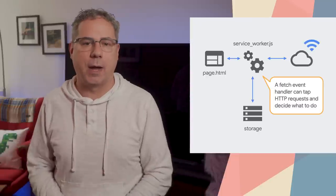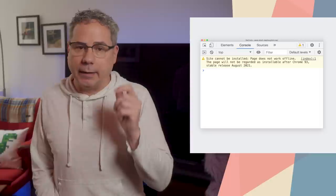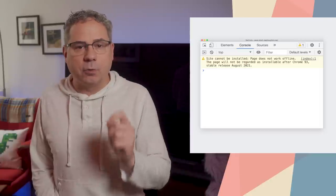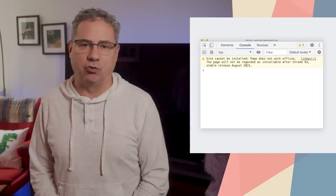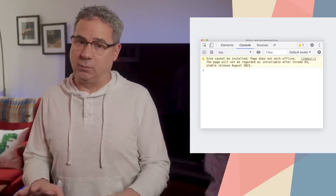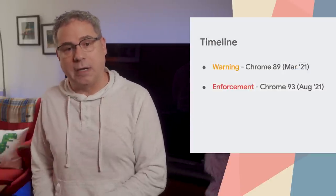There's no action required. But if you don't have an offline experience, it's time to add one. Starting in Chrome 89, if your PWA doesn't provide a valid response when offline, you'll see a warning in Chrome DevTools under the Issues tab, and Lighthouse will indicate there's an issue. You can decide what kind of experience you want to provide — ideally as much of the experience as possible, but at a minimum it can be as simple as an offline fallback page. Enforcement will start in Chrome 93 later this year.